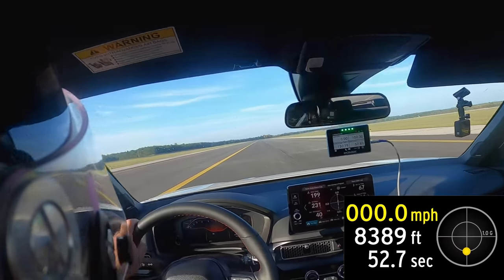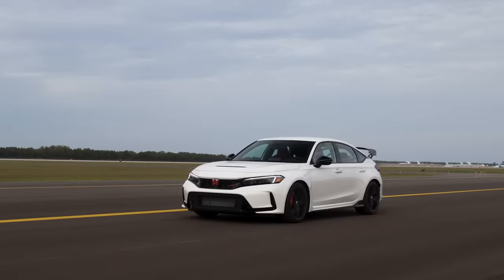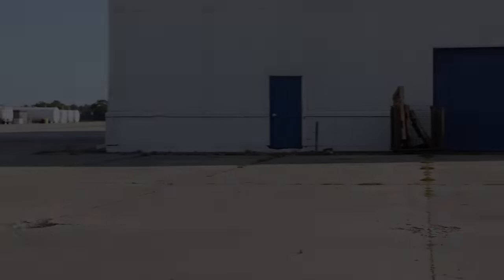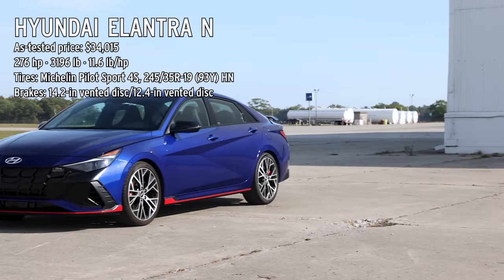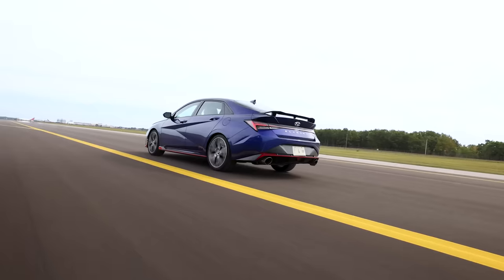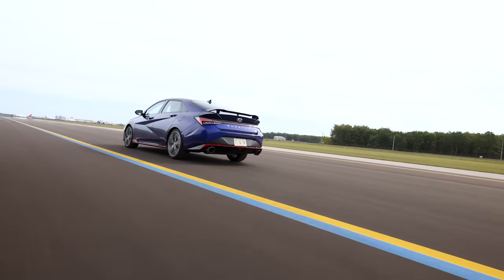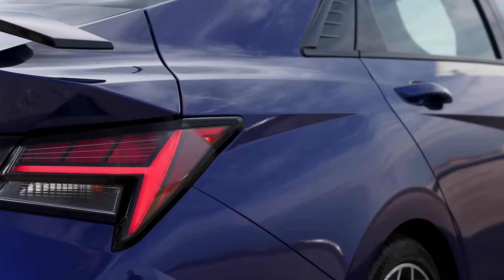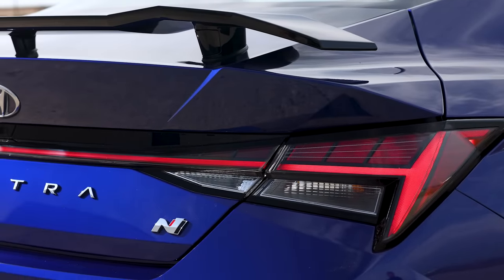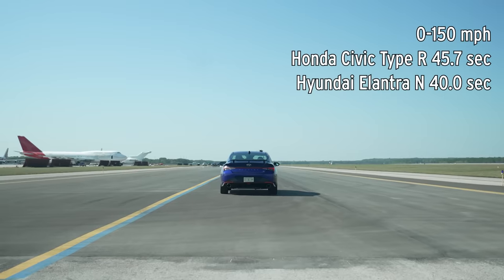That's also 46 feet shorter than the best stopping car from 1998, a Chevrolet Corvette. The Elantra N has 39 fewer horsepower than the Type R and it took 36 feet longer to stop from 150. Why was it quicker overall? It doesn't have a big wing hanging off the trunk. Aerodynamic drag increases with the square of speed, and it's surely one of the reasons why the Elantra pulled ahead of the Civic by more than five seconds at 150.